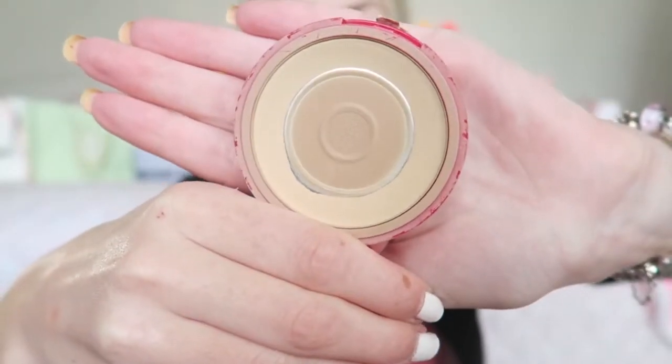For powder I'm going to use the Bourjois Healthy Balance Powder in color 52 Vanilla. For spring I like a really dewy face, so I'm not going to use too much powder everywhere — just where I need it.